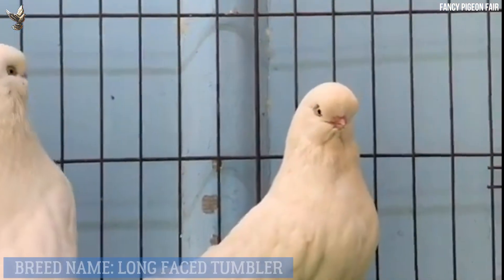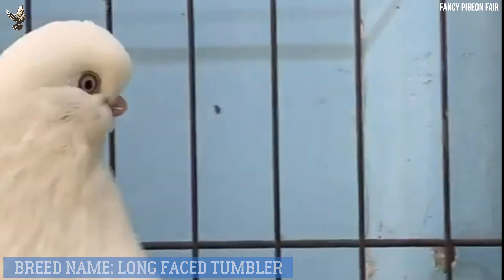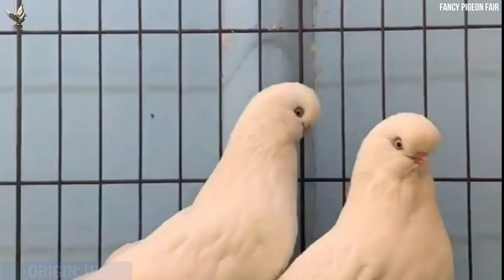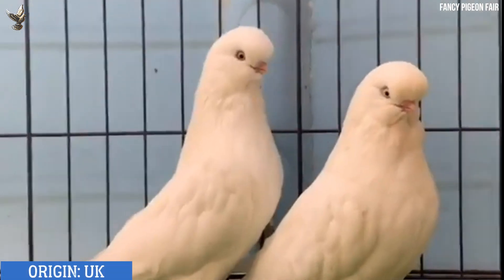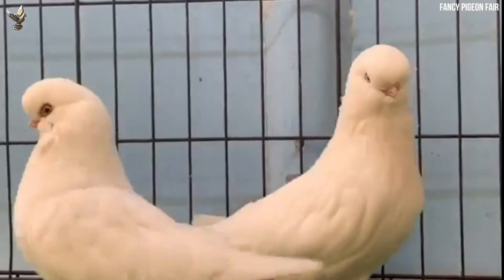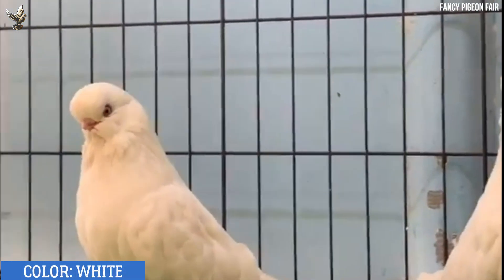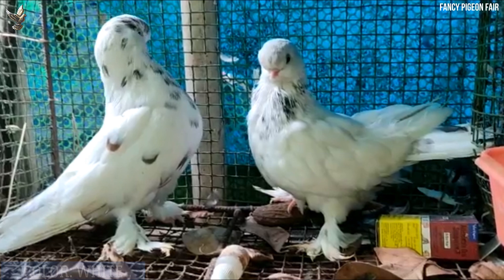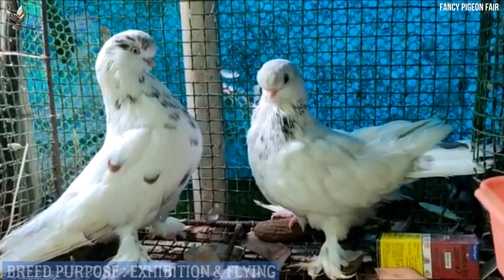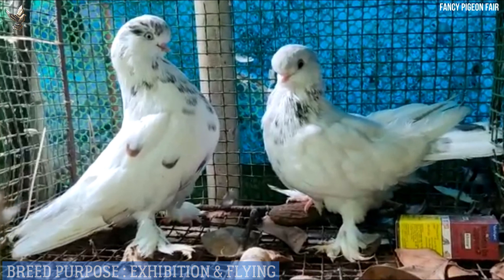Long Face Tumbler pigeon — the English Long Face Tumbler pigeon is a breed of fancy pigeon from the United Kingdom. The breed was named for its ability to spin or tumble in flight. This fascinating trait has been reported in domesticated fancy pigeons for centuries and is believed to be a survival skill that these birds developed to evade aerial attacks by birds of prey.